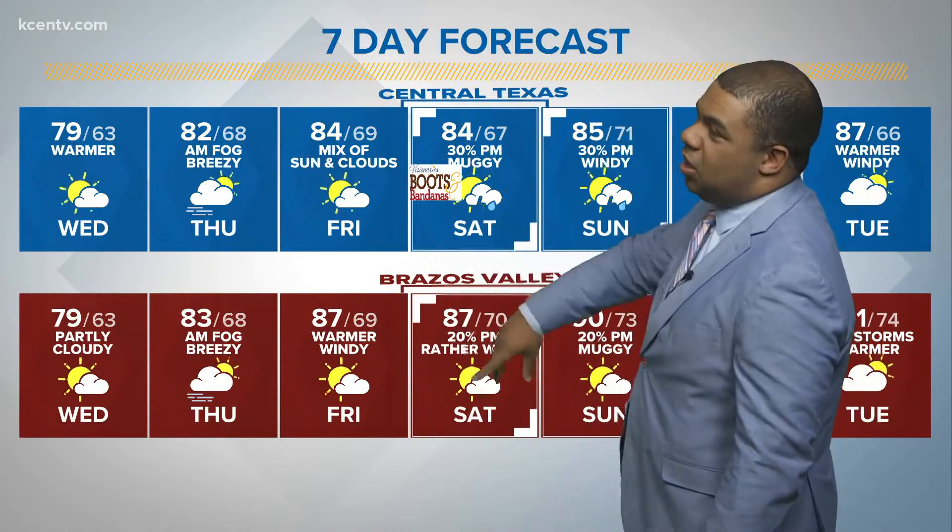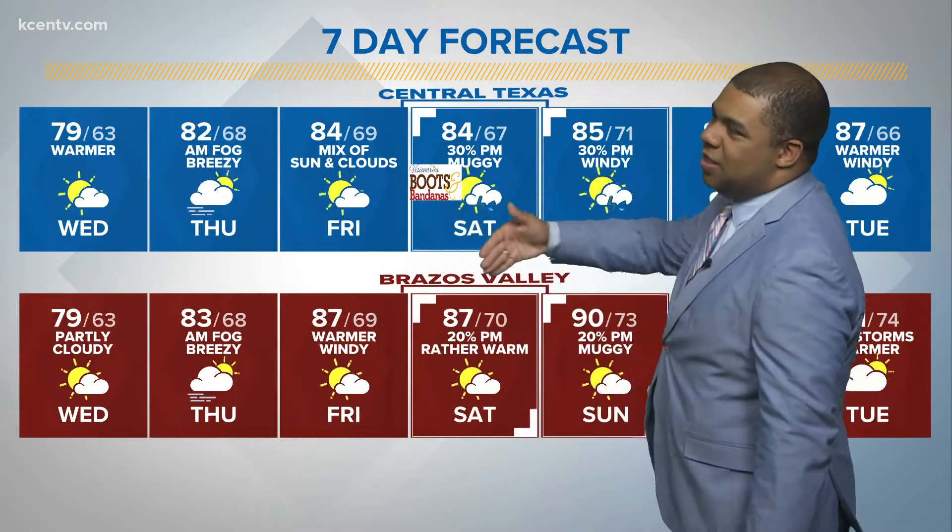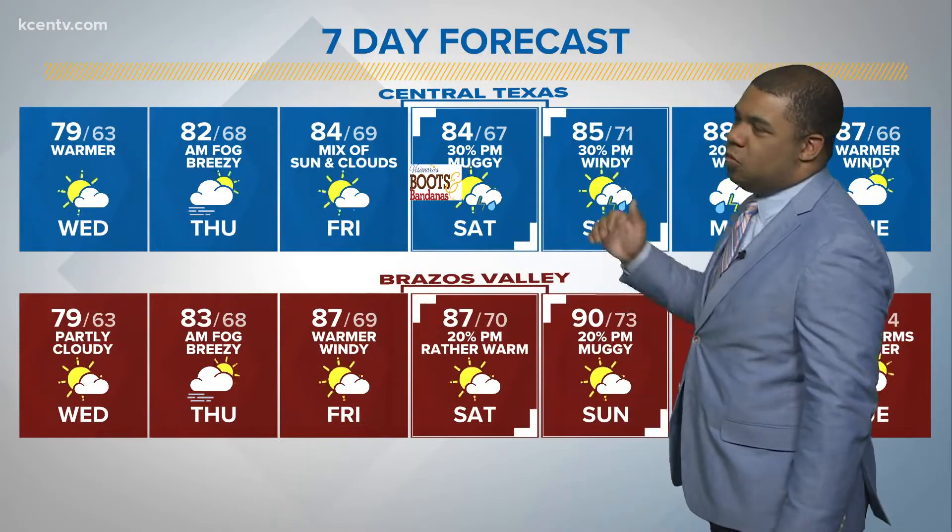As we go through Friday we should be warmer, but we are going to be a bit on the windier side, especially in the Brazos Valley, and we're going to be getting to the upper 80s to near 90 as you head throughout the course of the weekend.